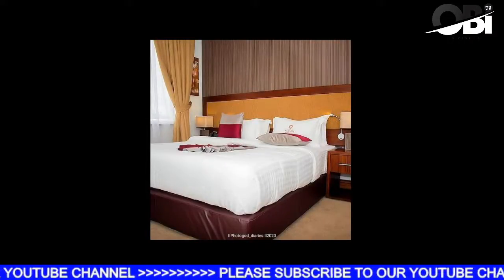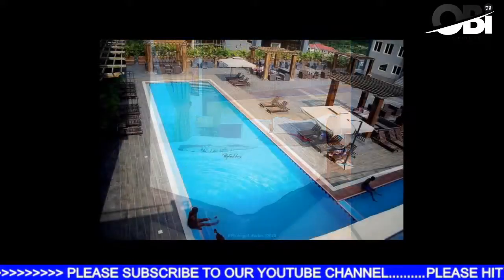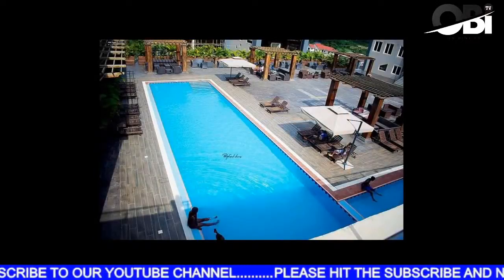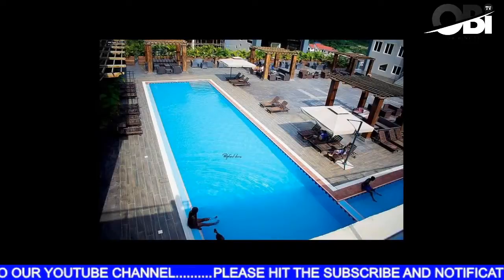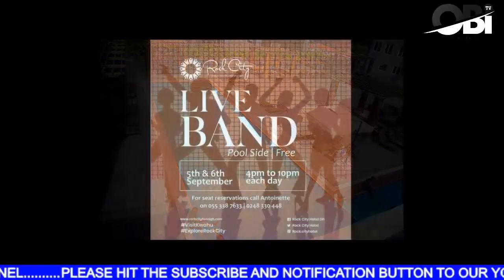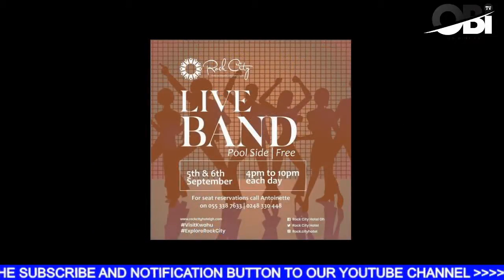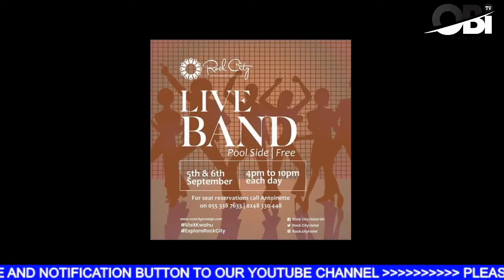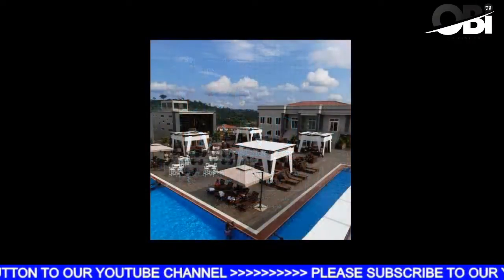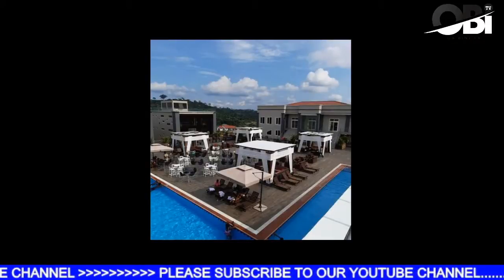It's not easy to have a hotel that was just launched not long ago already doing so well, but a lot of people keep checking in because it's a serene environment where you get to enjoy yourself. They have live bands on Sundays — a poolside live band you can enjoy. They also have event rooms and places where you can have conferences. If you want to host any international conference, yes, you can get it there.